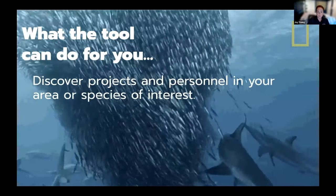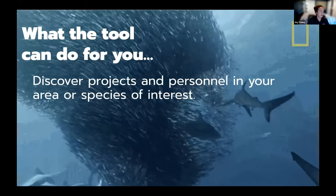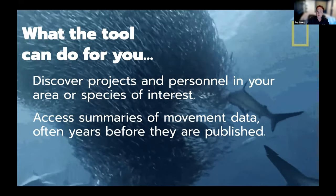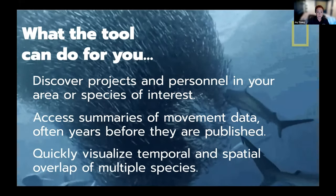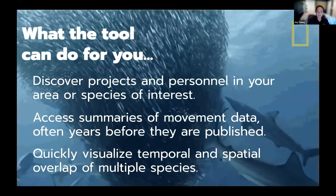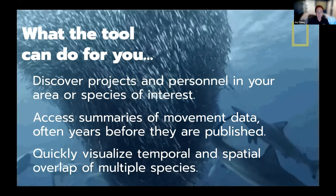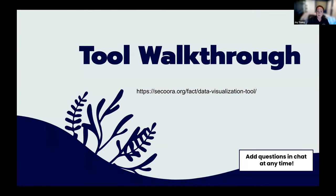So what can the tool do for you? It can help you discover projects and personnel in your area or species of interest. It will allow you to access summaries of movement data, often years before publication — we know how long it sometimes takes for research to get into peer review. And it can quickly visualize temporal and spatial overlap of multiple species.